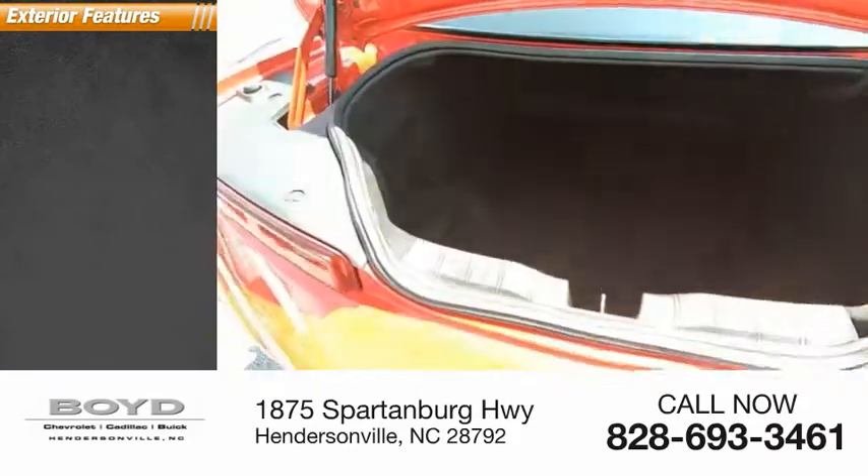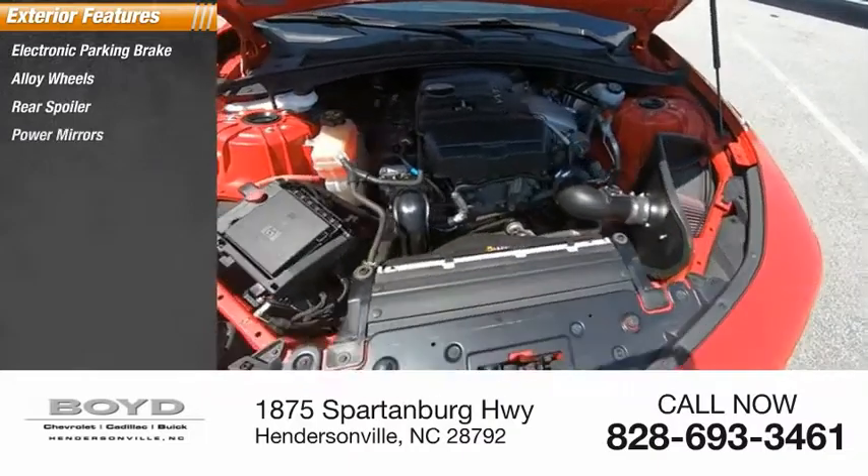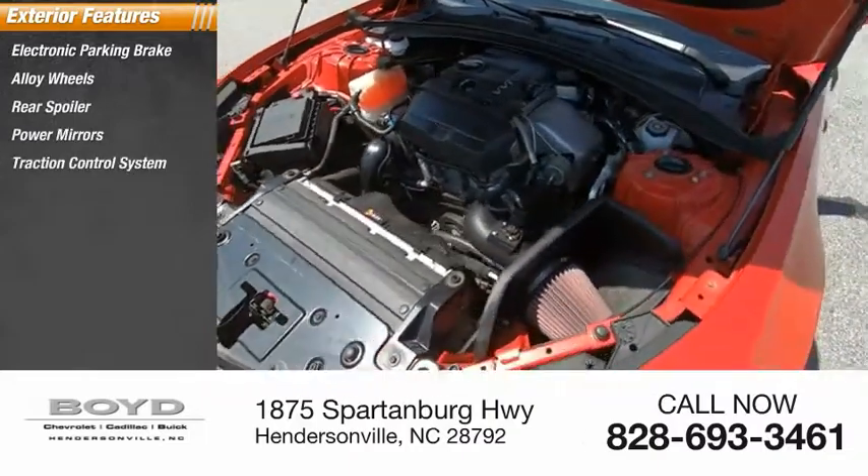Here are some of this vehicle's great options: electronic parking brake, alloy wheels, rear spoiler, power mirrors, traction control system, dual exhaust.